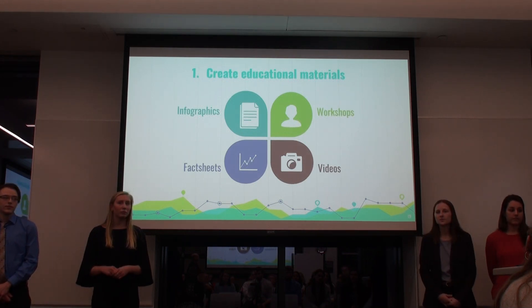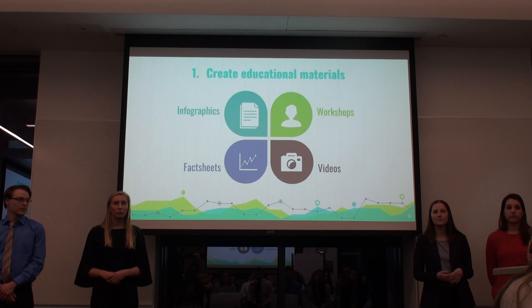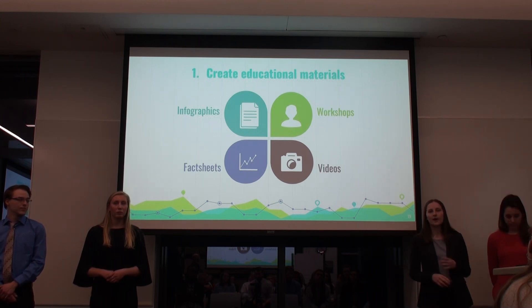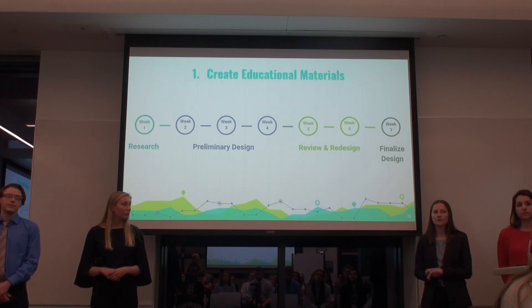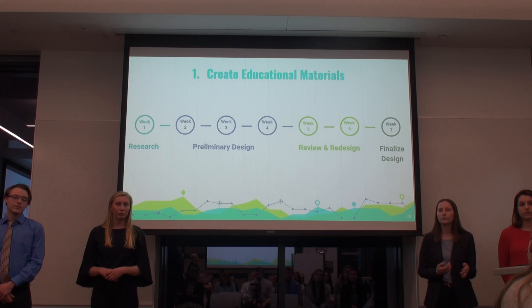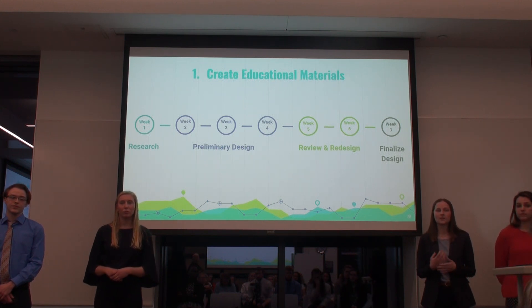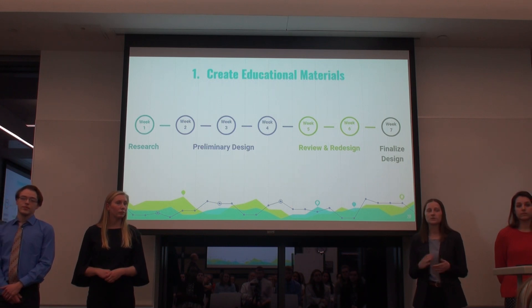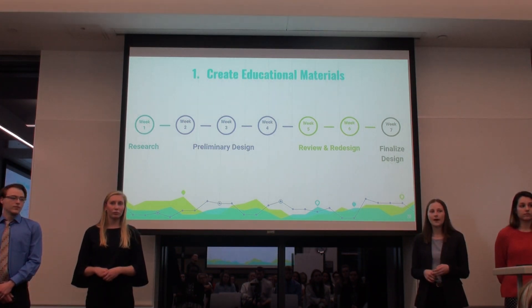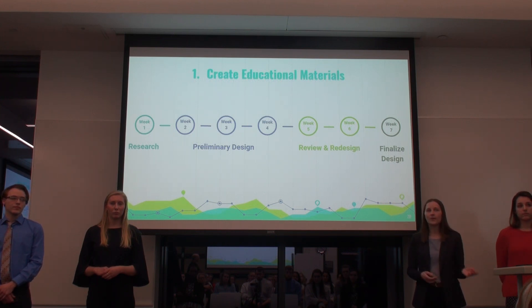For our first objective, we will be creating educational materials — specifically infographics, fact sheets, videos, and workshops. These will be used on the Hans Seidel Foundation's website, Think Namibia, and shared with students, teachers, and community members. In week one we'll conduct research on what information to include. Weeks two through four we'll design the materials. In weeks five and six we'll present them to our sponsors, students, and teachers for feedback on appearance, informativeness, and comprehensibility. We'll make necessary changes and finalize the design in week seven.